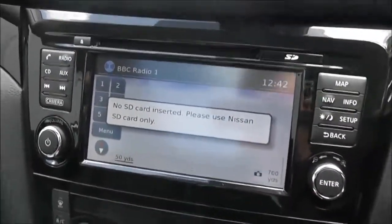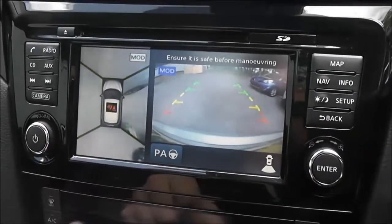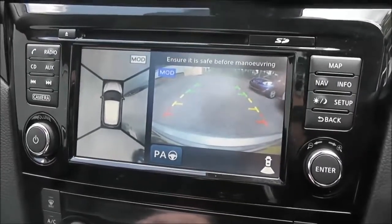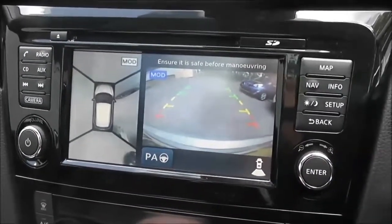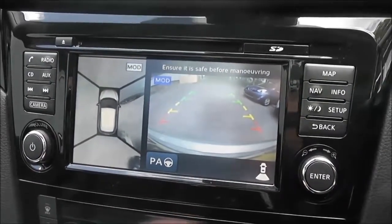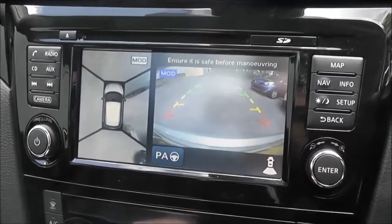In reverse, you can see the colour rear-view camera display on the right-hand side. On the left is the around-view monitor, which takes feeds from four cameras situated around the car to give you that all-round view. This vehicle also has intelligent park assist — it's difficult to demonstrate here, but if you come in for a test drive, please ask your sales executive for a parking demonstration.